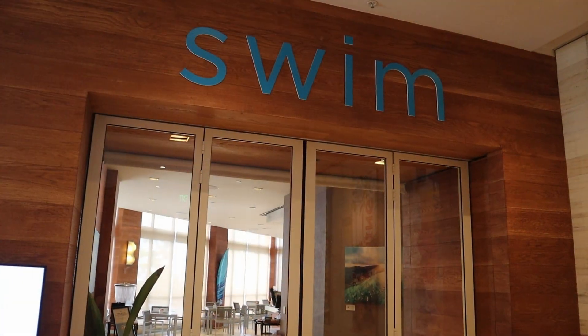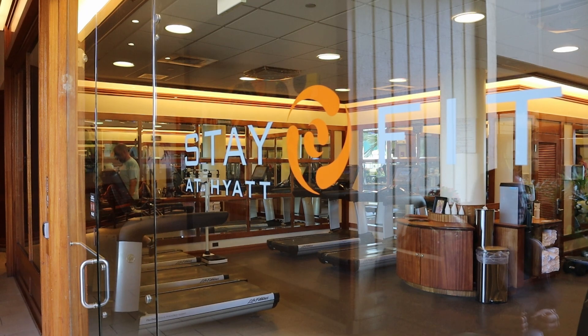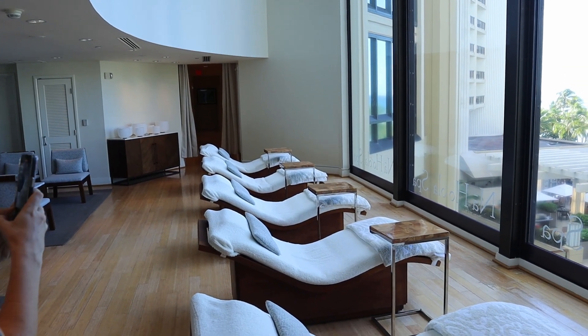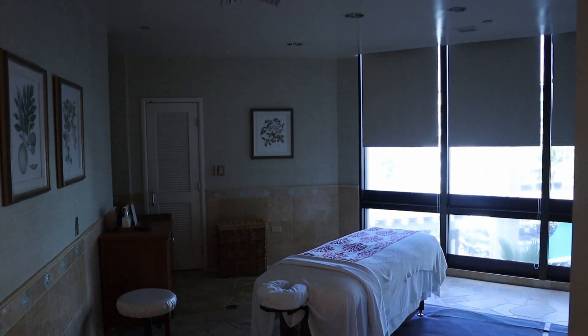There are two restaurants, Shore and Swim, here at the Hyatt Regency, and there's also the Regency Club which you can access for an additional fee when you book your room. There is a pool which we'll show in just a minute. There's a nice fitness center, and there's actually a really great spa where you'll feel like you're not even in Waikiki — which is pretty amazing, because as you probably know this area is pretty loud and busy, but in the spa you won't feel that at all.